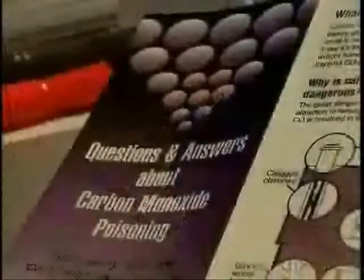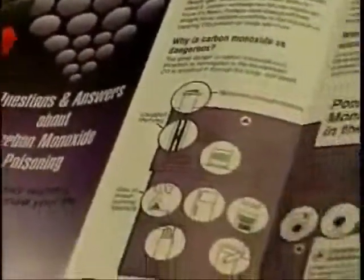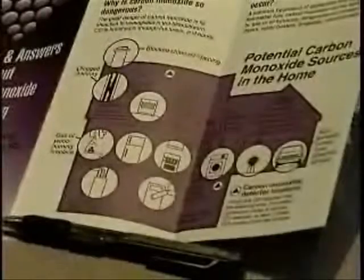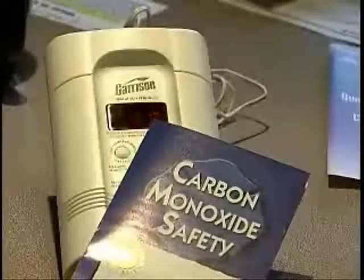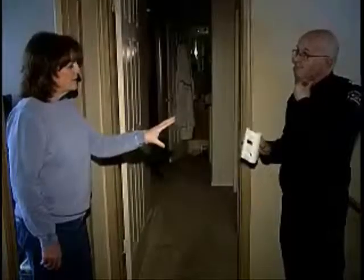And if the device goes off, it's best to get out of the house immediately and call the fire department. Deaths related to heightened levels of carbon monoxide are not very common in the province, but the fact is people can get extremely sick and can potentially die if they're exposed to CO for an extended period of time.